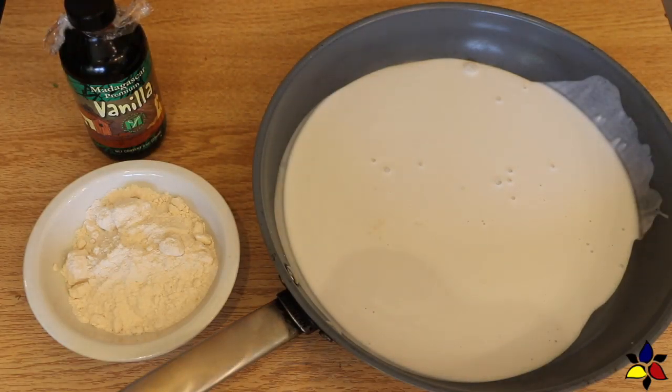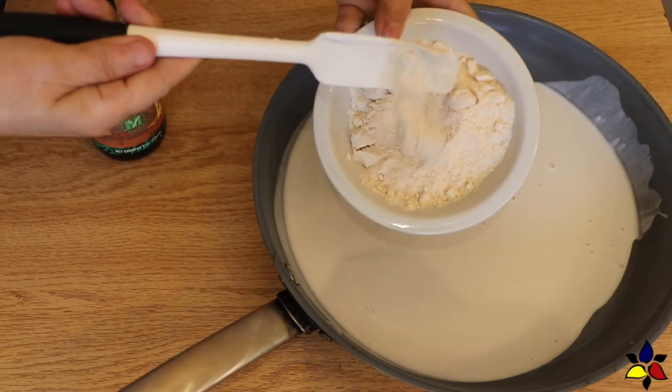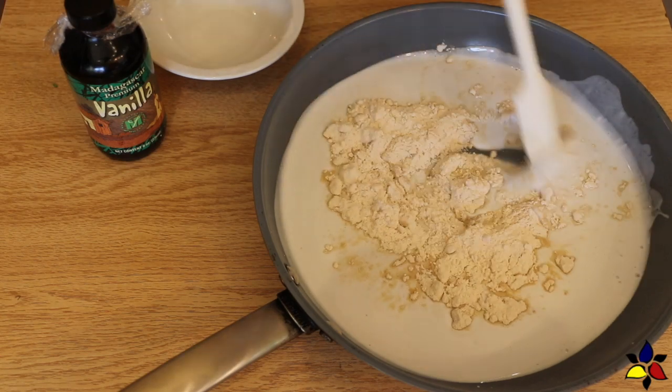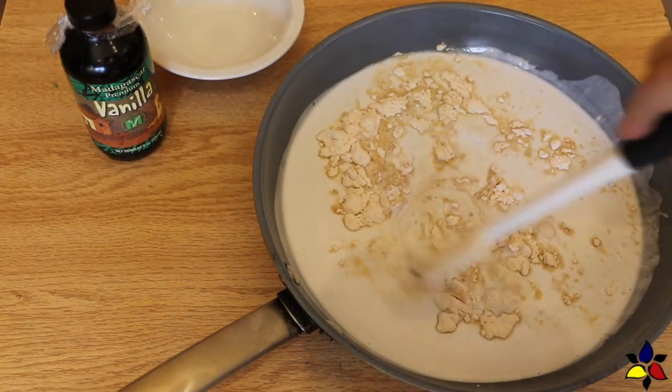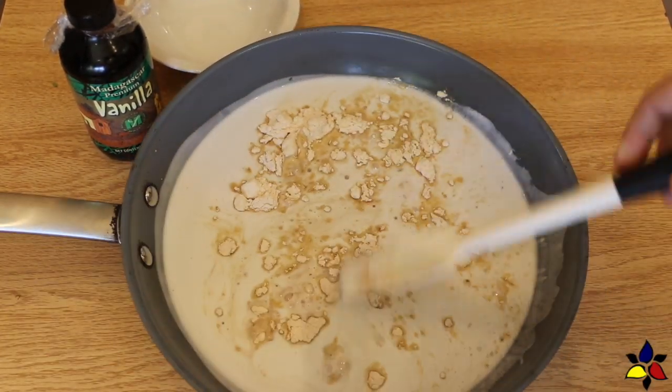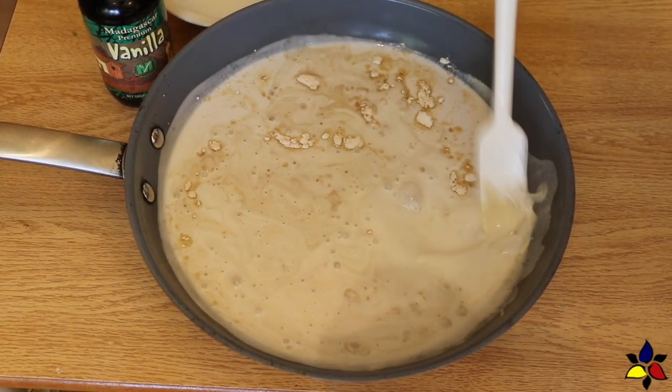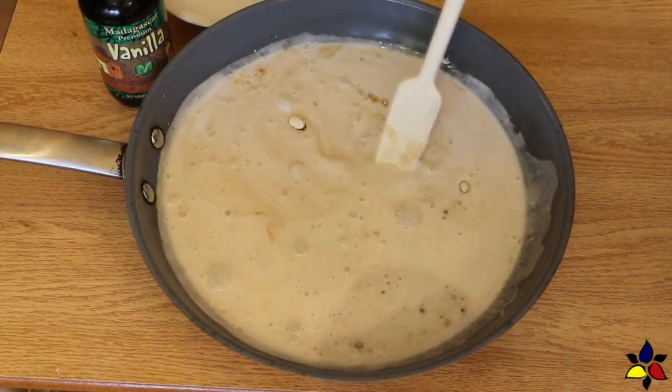For this recipe, you will need two basic ingredients that I have already posted. The first ingredient is my sugar-free sweetened condensed milk. I will post links to all of the recipes mentioned in this video, and they will be available in the YouTube description under the photo.